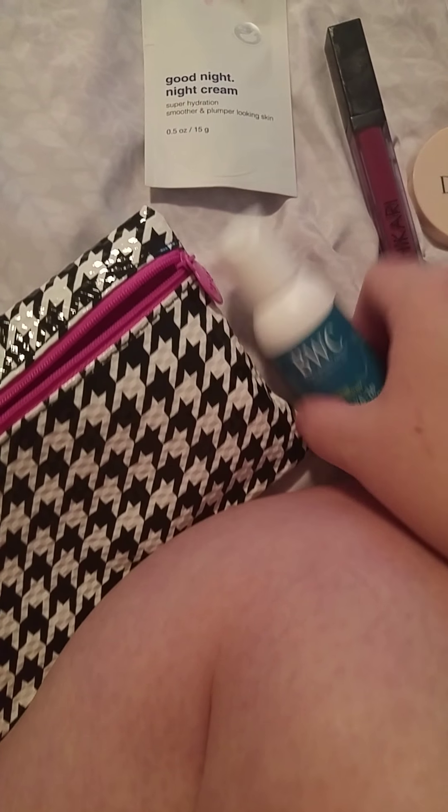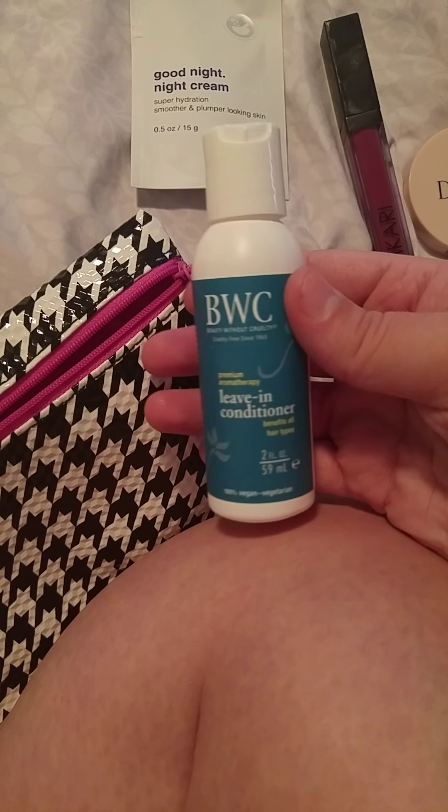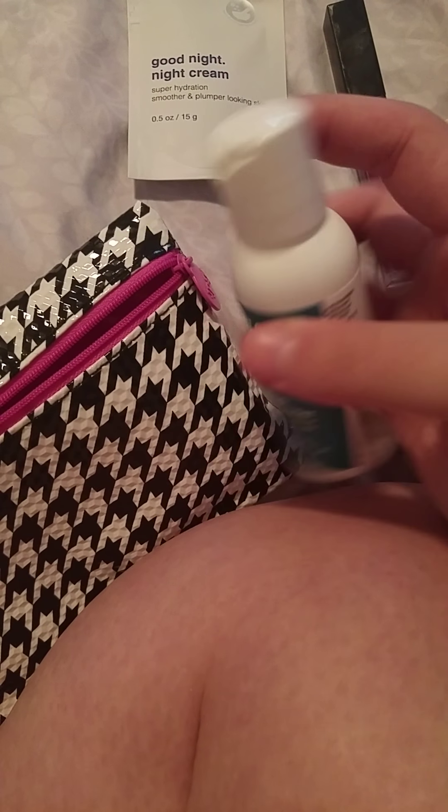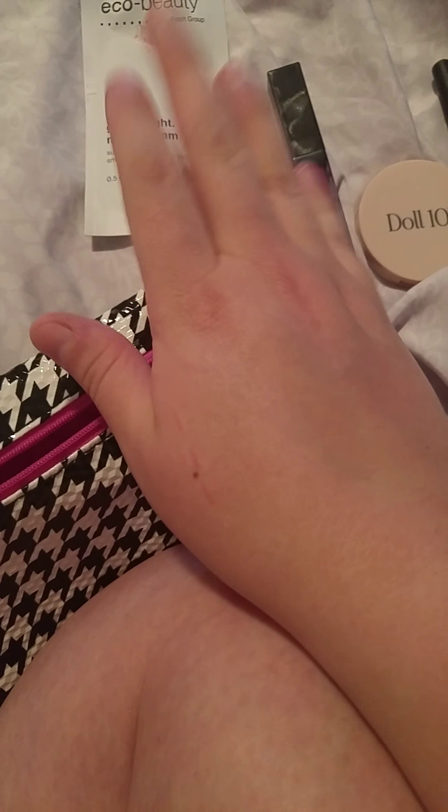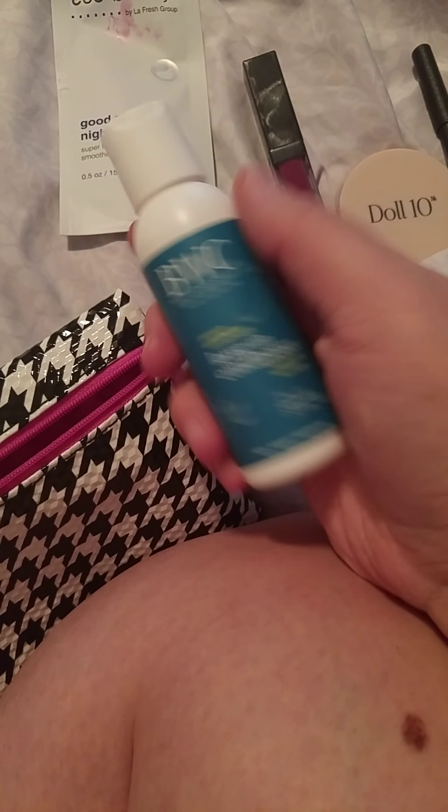I'm going to contact Ipsy about that because it got in my bag. I'm not sure how much came out, but a lot of it did when I got it off.